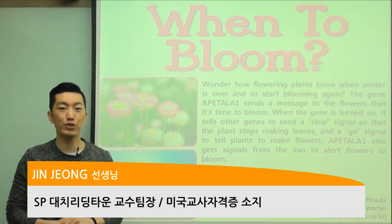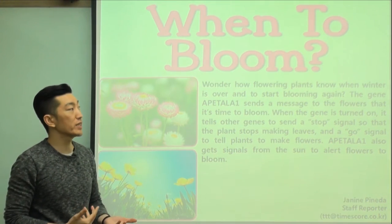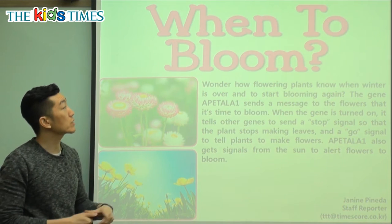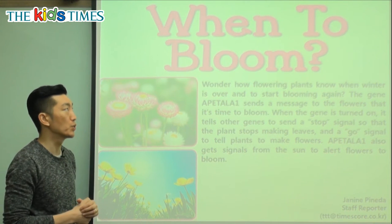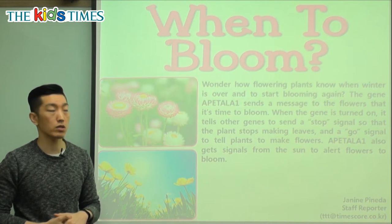Hello everyone, it's Jin Teacher coming to you from Reading Town. It's good to see you. Let's take a look at today's article. With spring on its way, we're going to see articles about flowers. The title is 'When to Bloom.' Bloom is when the flower opens up. So when do flowers know that it's time to open up? Let's find out in today's article.